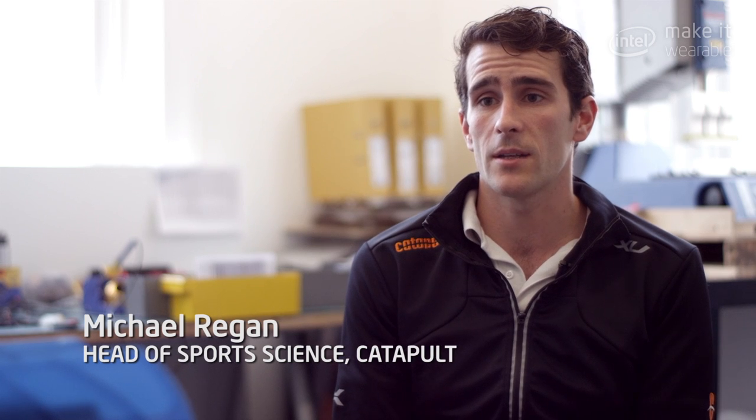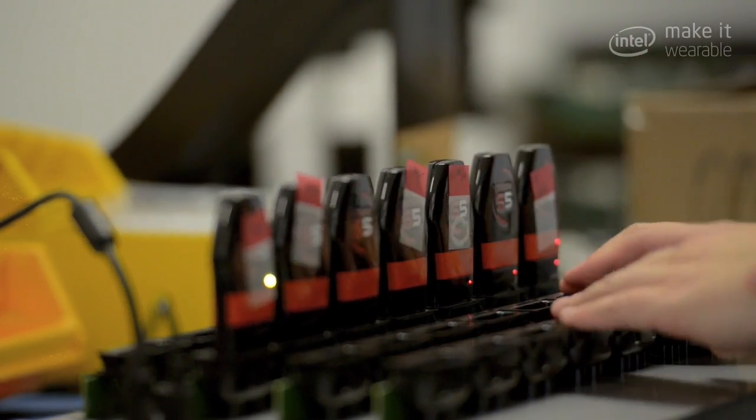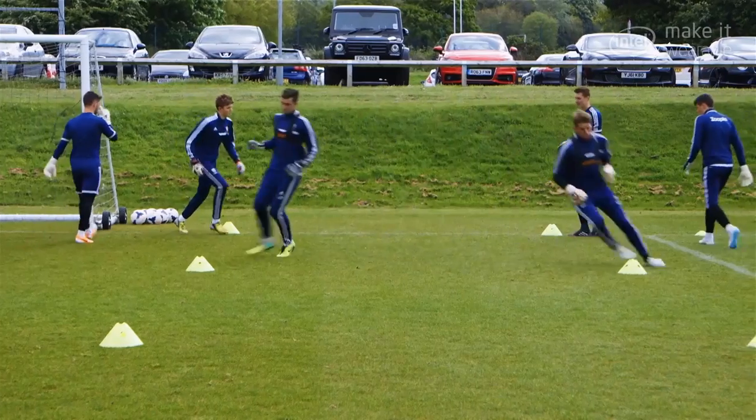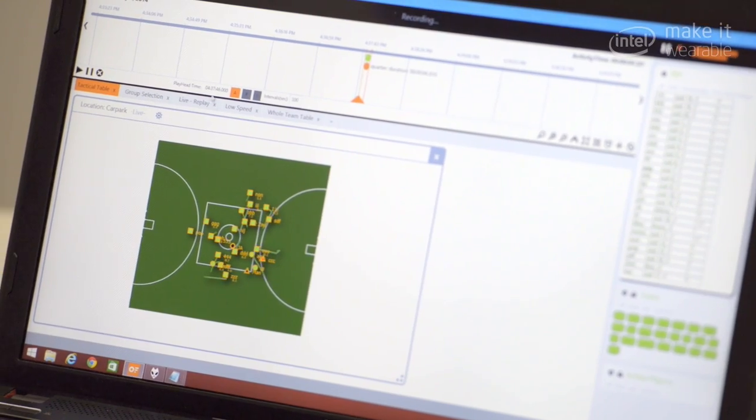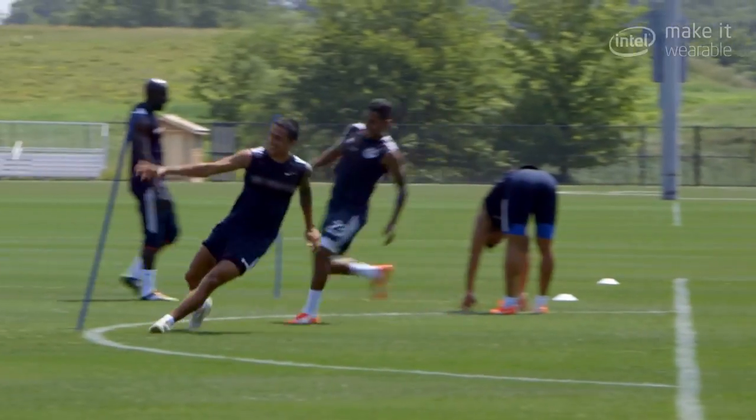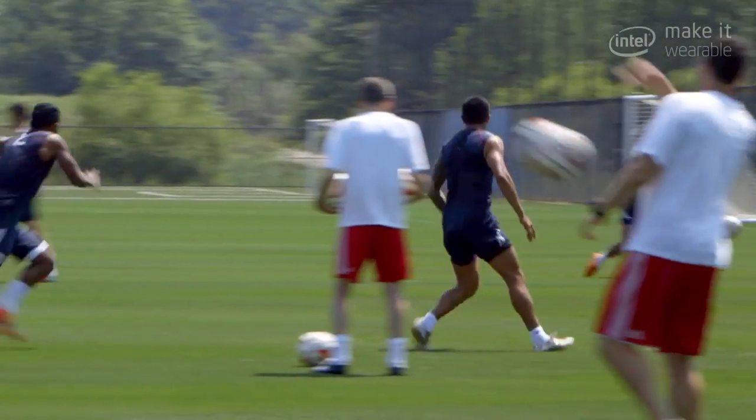Really what we're trying to do is bridge that gap between the athlete, the coach and the technology. The data and information that we collect is really about movement, and fundamentally that's where we start and finish. What we try and do is make it so that we can measure not just where an athlete moved, but how they moved.